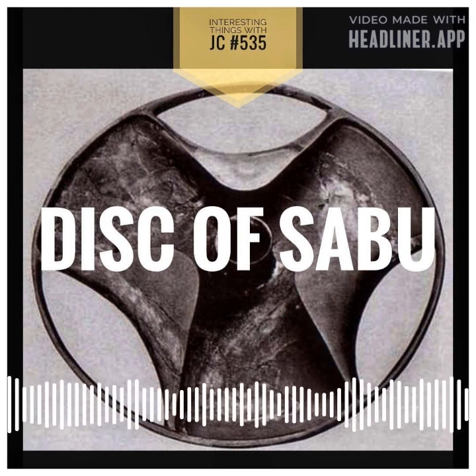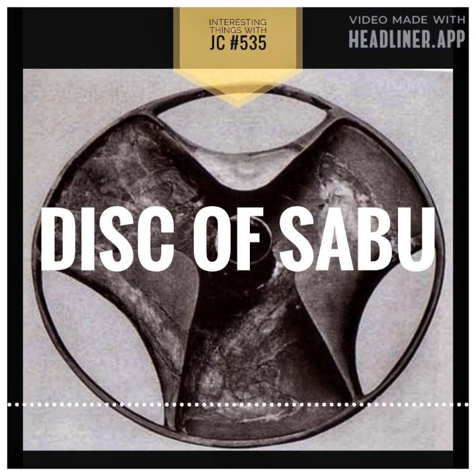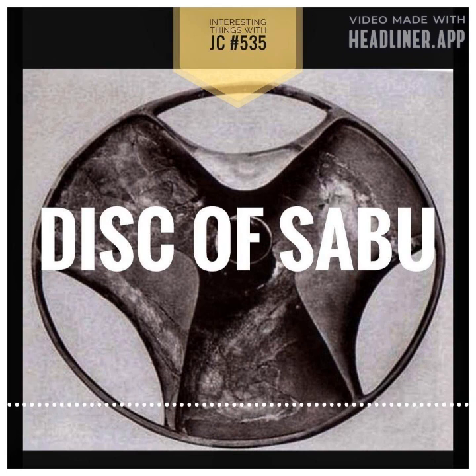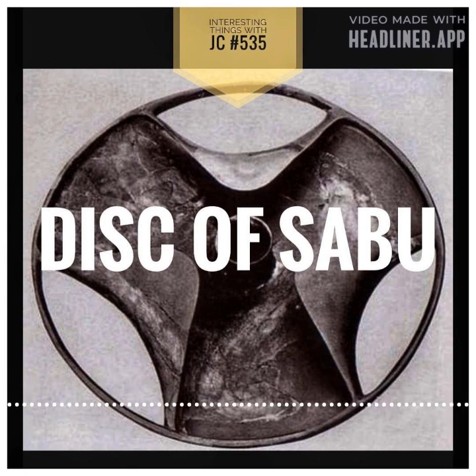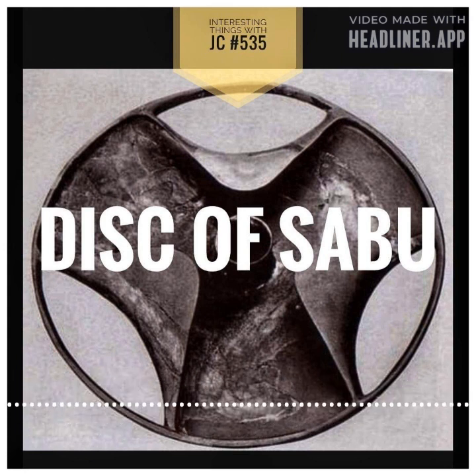Among all the grandeur and splendor, one odd artifact is easy to overlook: Sabu's Disc. The Sabu Disc, also known as the Trilop Disc at times, is an ancient Egyptian artifact that dates back to approximately 5,000 years ago, around the same time as the famous Narmer Palette during the First Dynasty.